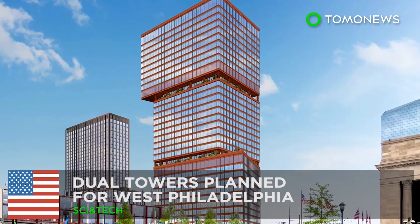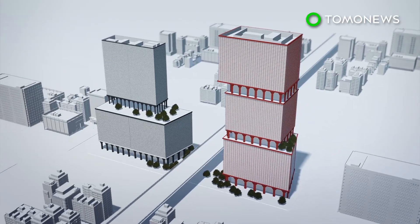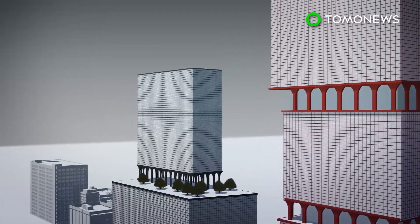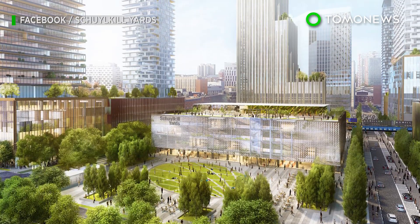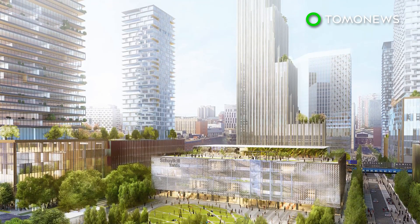Philadelphia is getting a new set of high-rise towers. U.S.-based design firm Practice for Architecture and Urbanism and real estate company Brandywine Realty Trust have unveiled designs for a pair of towers in University City in West Philadelphia, as part of the Schuylkill Yards development project. The project is aimed at transforming around 7 million square feet of space into a neighborhood with residential and commercial buildings.